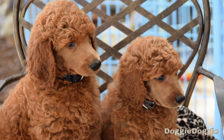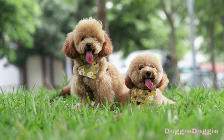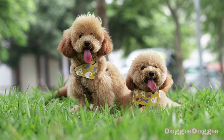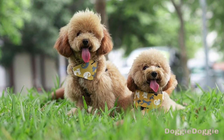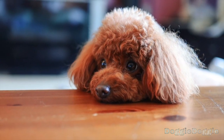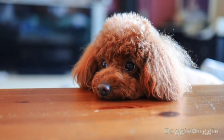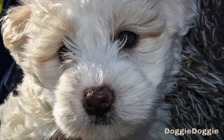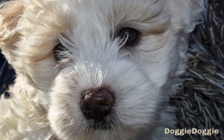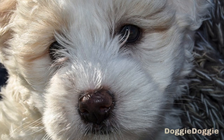Step 6: Practice the down command. The down command is a useful one for getting your poodle to lie down on command. To begin, have your poodle sit in front of you. Hold a treat in front of their nose and say "down" in a firm, clear tone. Slowly move the treat towards the ground, while gently pressing down on their shoulder blades to encourage them to lie down. As soon as they are lying down, give them the treat and praise them. Repeat this process several times, gradually decreasing the use of the treat as your poodle becomes more reliable at lying down on command.